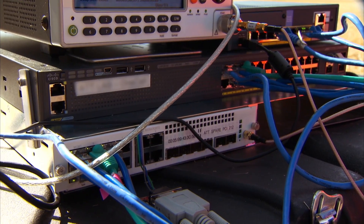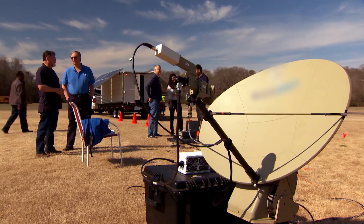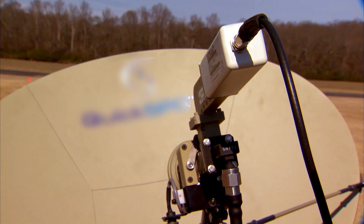From the drone, it goes through the tether down to a router that then pushes it through a satellite link into the cloud, into the AT&T network.